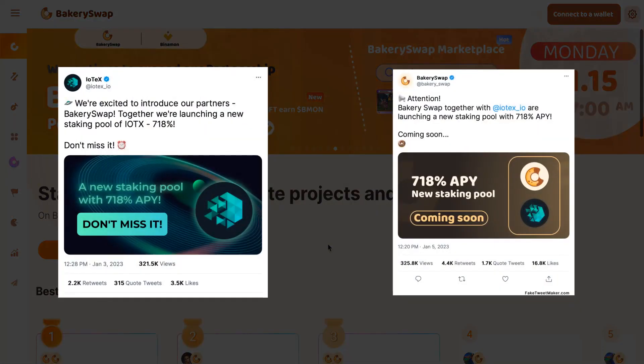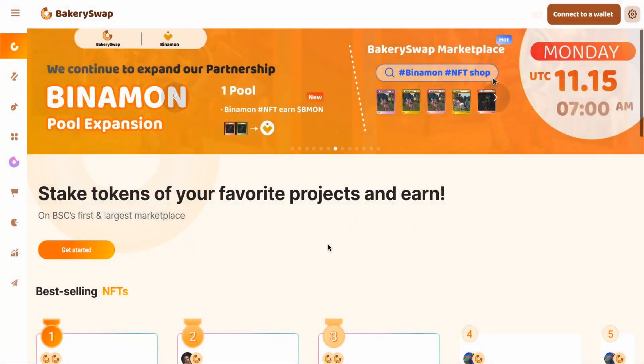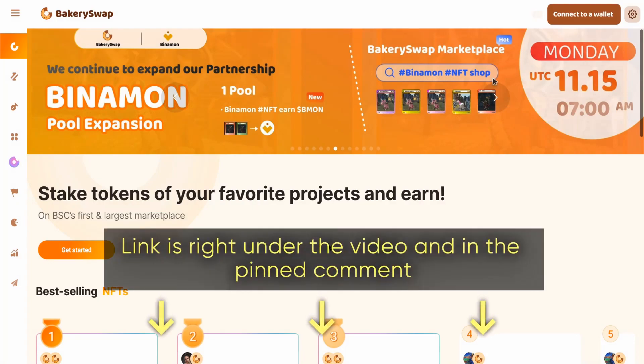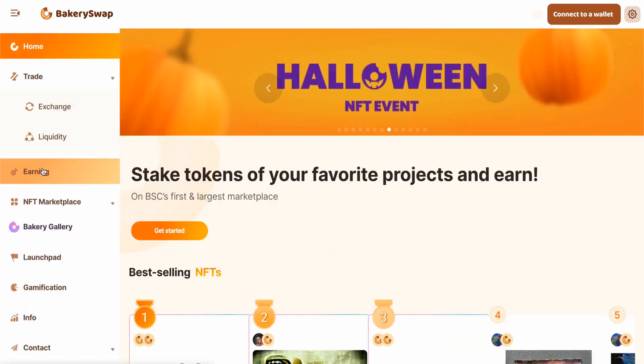It is finally possible for all IoTeX token holders to stake them on BakerySwap. I went to the homepage of the BakerySwap platform — the link is right under the video and in the pinned comment. This is an exchange and also a decentralized trading platform, so it is possible to participate in placing stakes on top projects. This is where the staking pool for the IoTeX project opened.